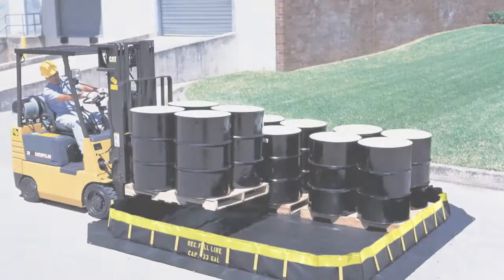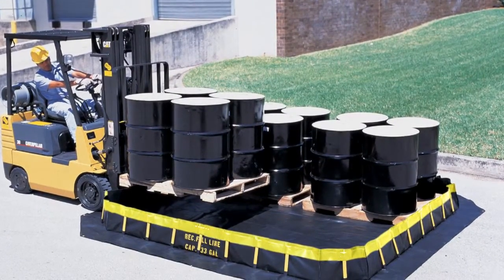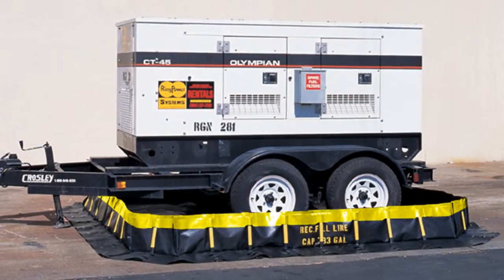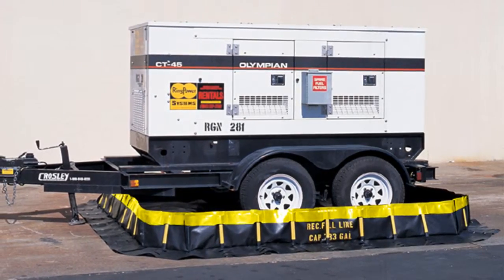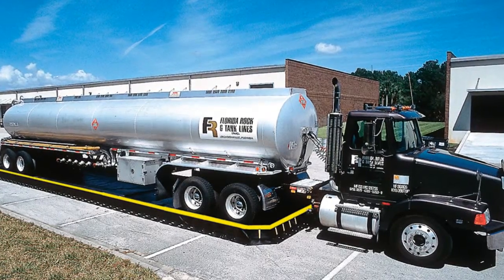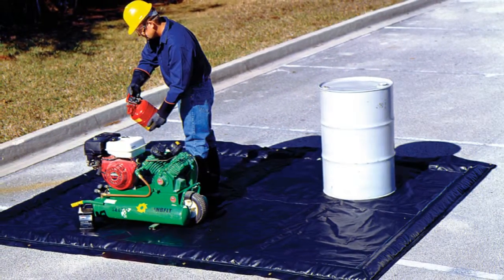Spill berms. Chemtex also offers spill containment berms that are customized in size to suit your needs. These durable spill berms come in a variety of fabrics and styles. Spill berms will help make your facility more compliant. Drive trucks into a spill berm when off-loading or washing. You can also use berms for temporary storage of equipment or drums.